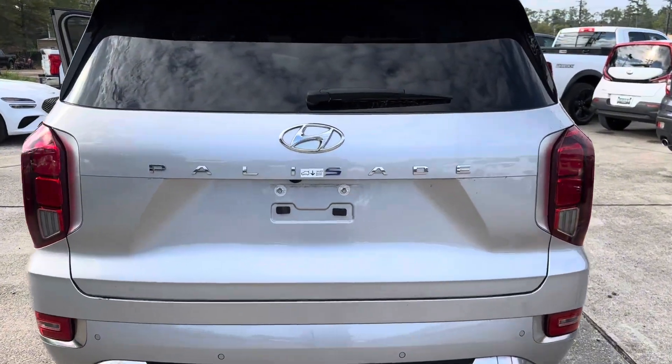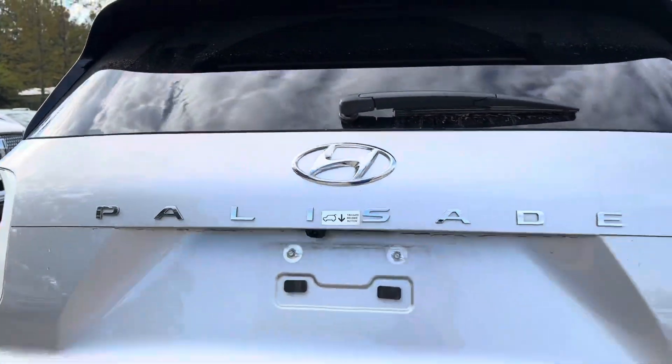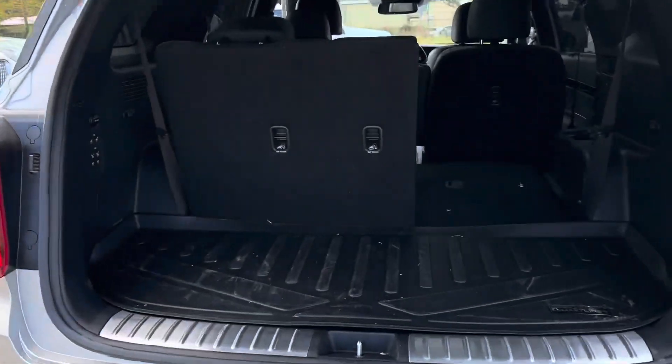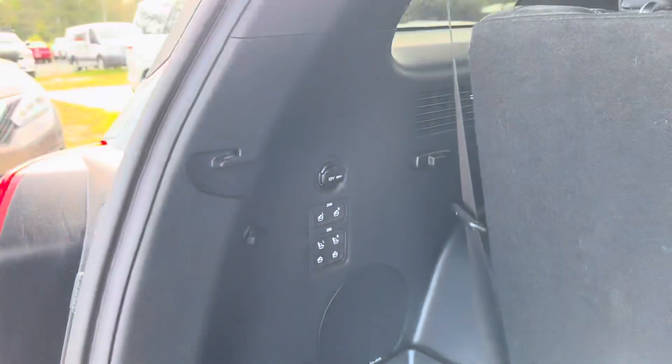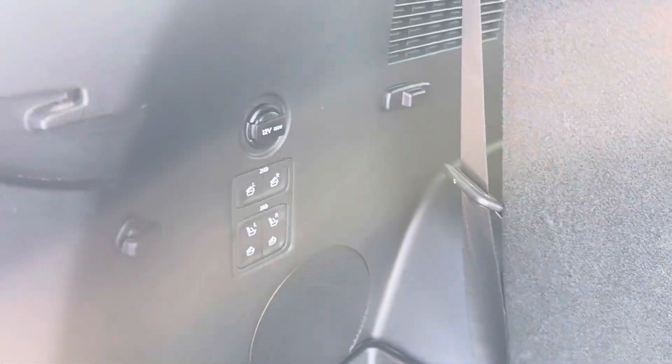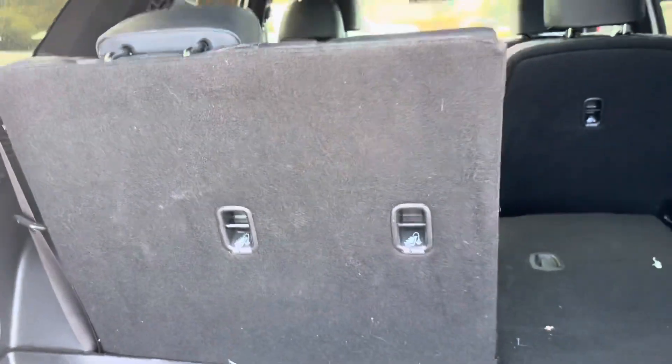Last but certainly not least, we have the trunk space on our Palisade. Popping it open, we see that we have an automatic liftgate which opens at the press of a button. Back here we have a continuation of our smart liner, the option to control all of our seats — the second and third row — another 12-volt charging port, and plenty of storage space.